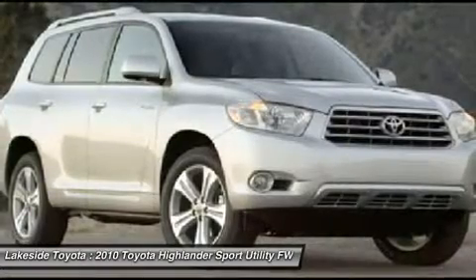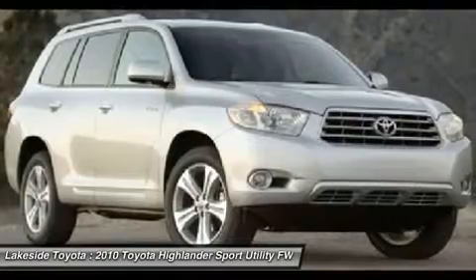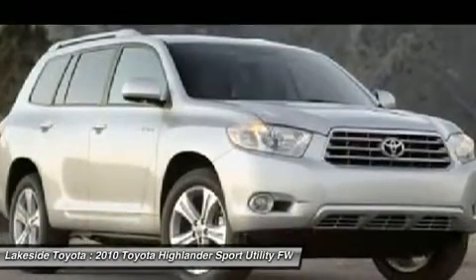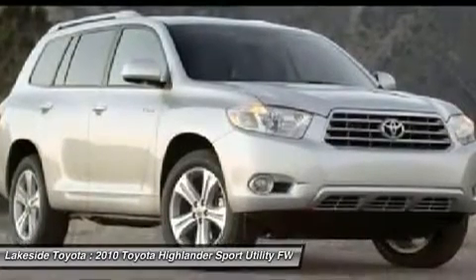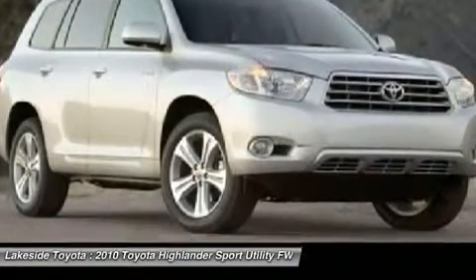If you demand the best things in life, the superb 2010 Toyota Highlander is the luxury SUV for you. It will take you where you need to go every time. All you have to do is steer. J.D. Power & Associates gave the 2010 Highlander 4 out of 5 power circles for overall initial quality.